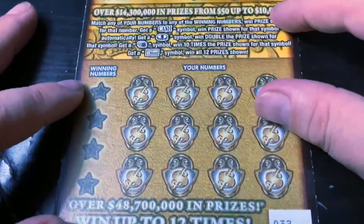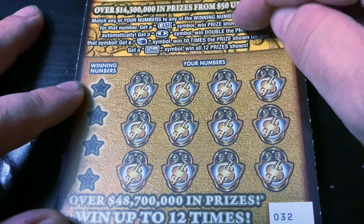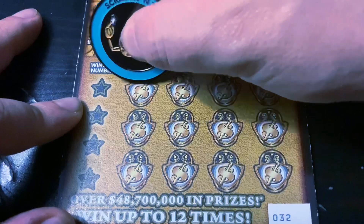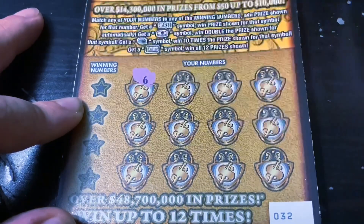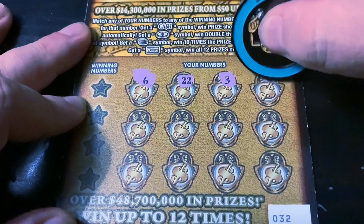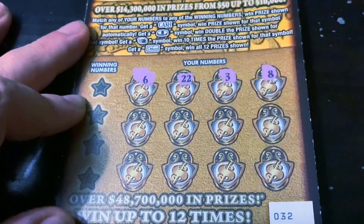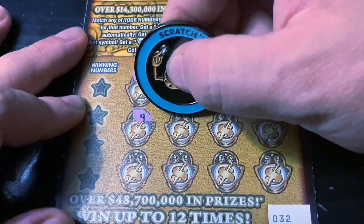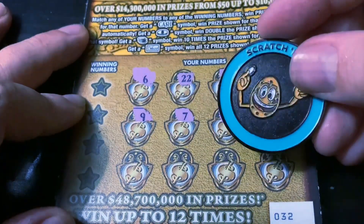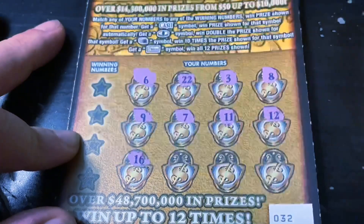Next up is the Cash Deluxe, ticket 32. Here we're looking for the cash symbol to win the prize, the coin for double, the stack of coins for 10 times, or the deluxe symbol for a win-all. So I was like, forget this, I'm going to go to UPS. I was at the USPS place and went over to UPS and they were over $6 to ship this, even though I already paid for the package. This is just ridiculous. That's why I had to raise the prices — it costs me between $4 and $5 to send out just one of these. It's so disheartening.